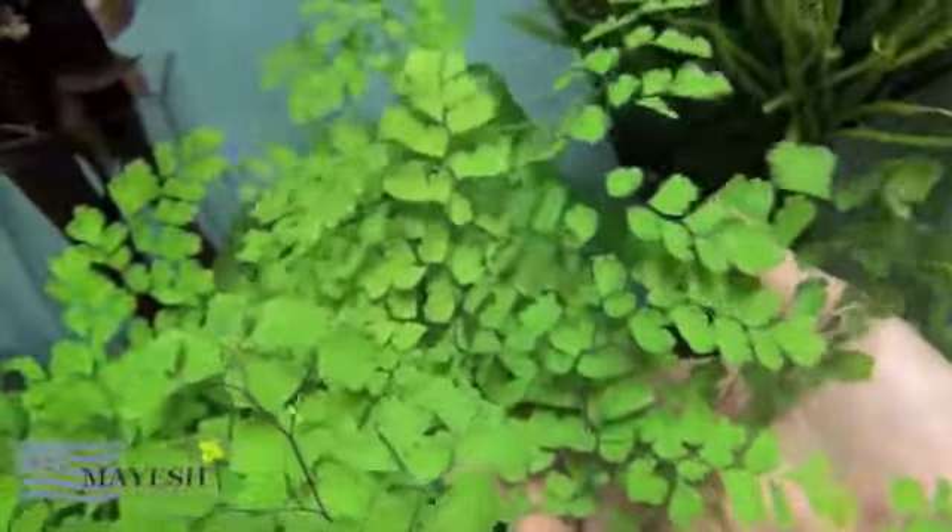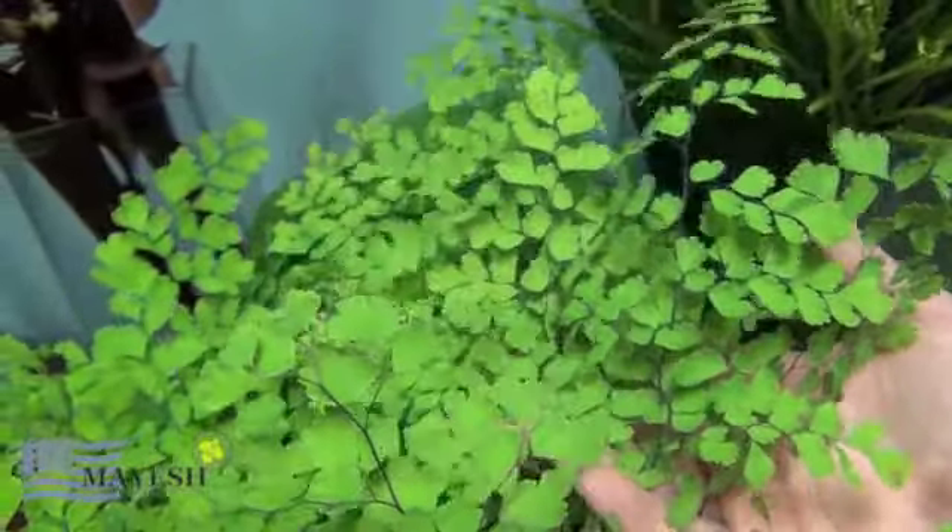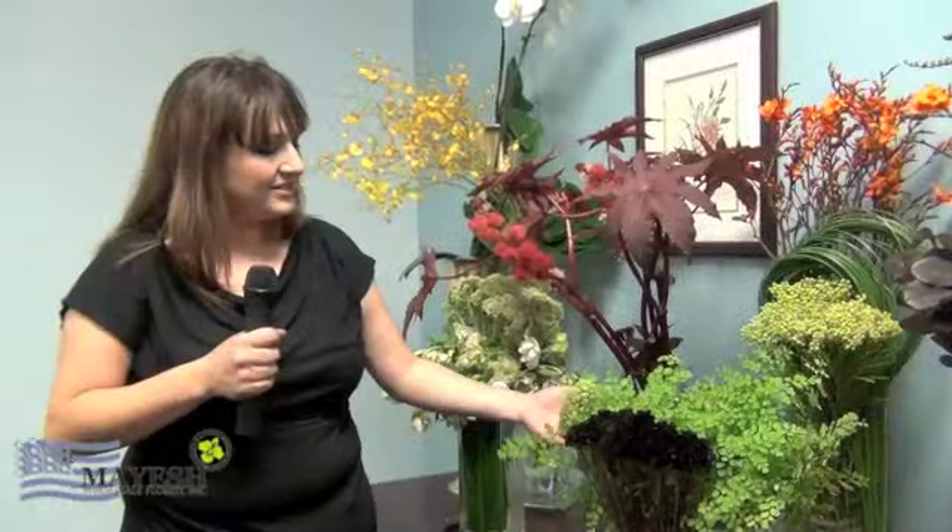Behind this we have maidenhair fern. Very wispy, soft, feathery. It has a very thin black stem and a lovely green chartreuse feathery leaf to it. Add this anytime you want a little movement — you want somebody to walk by and you want your arrangement to move. Get some maidenhair fern.